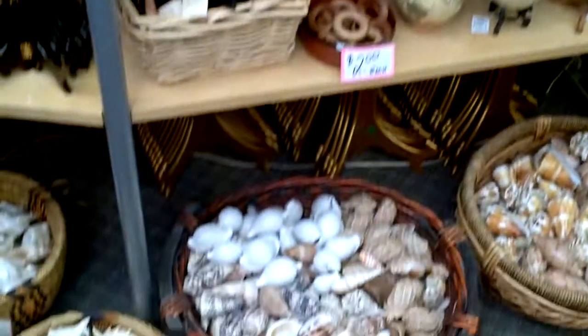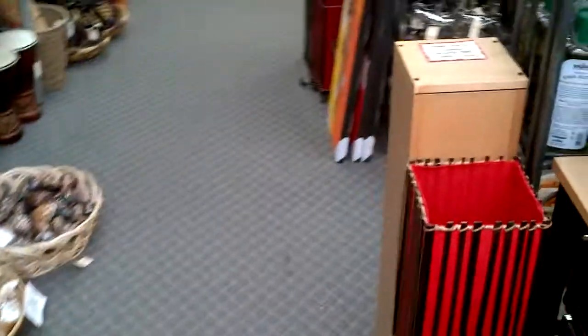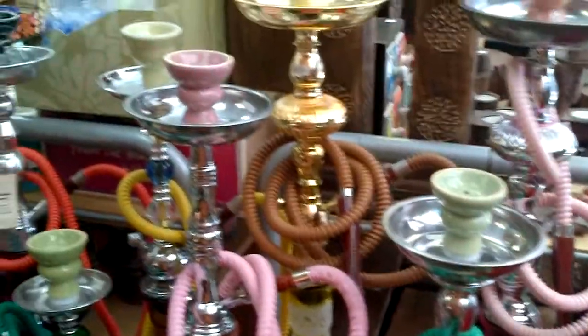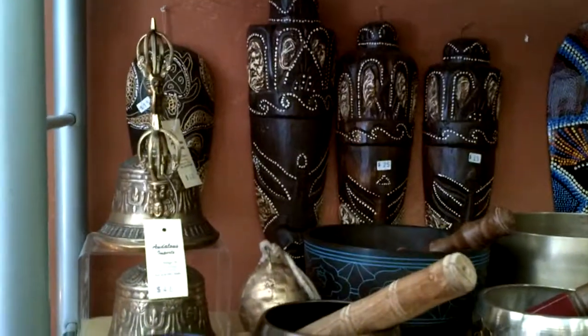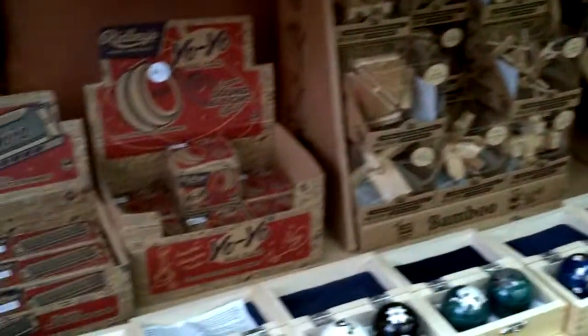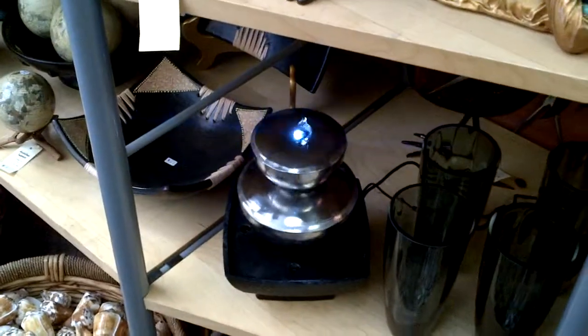He's got crystals and shells and just baskets full of neat stuff. He's got hookahs. There's a gorgeous little fountain right there.